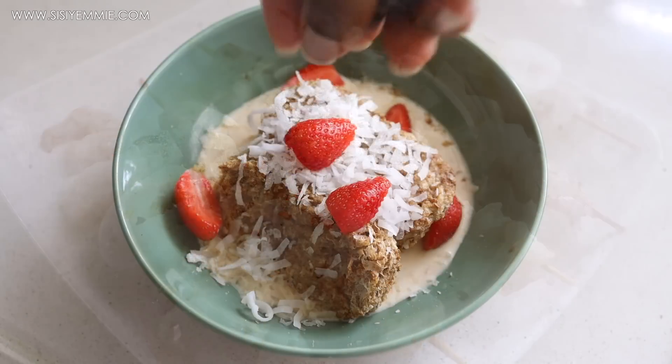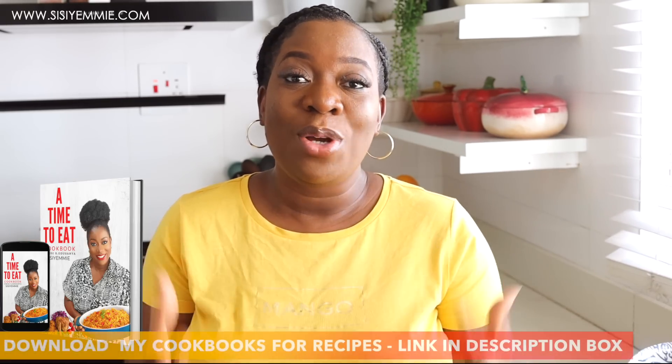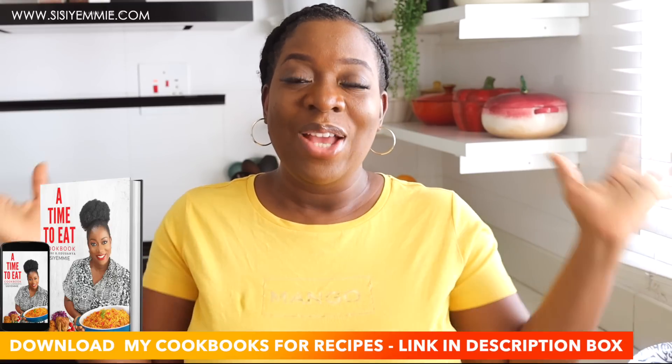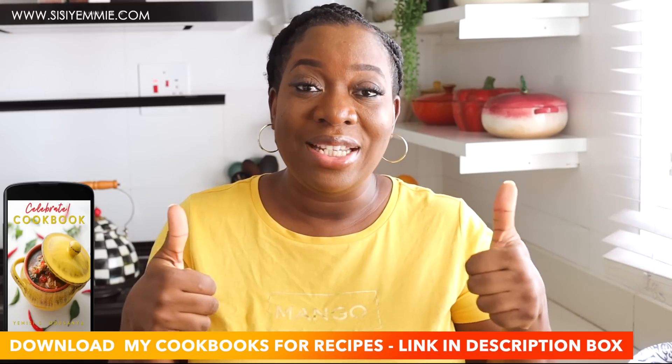If you need more meal ideas and more inspiration, remember that you can always download my cookbooks and my food timetable in the description box. They are digital, they come straight to your phone, and they are filled with lots of delicious goodness. So let's get into this video — do not forget to click the like button and subscribe.